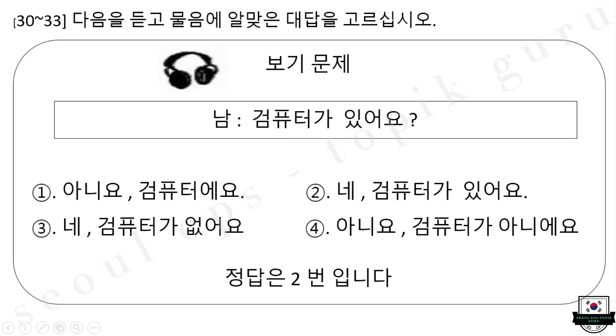다음은 30번부터 33번까지 문제입니다. 다음을 듣고 물음에 알맞은 대답을 고르십시오. 보기 문제. 컴퓨터가 있어요? 1. 아니요, 컴퓨터예요. 2. 네, 컴퓨터가 있어요. 3. 네, 컴퓨터가 없어요. 4. 아니요, 컴퓨터가 아니에요. 정답은 2번입니다.